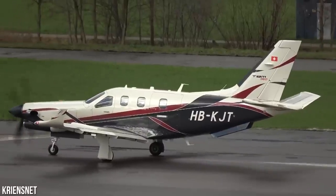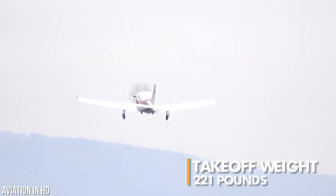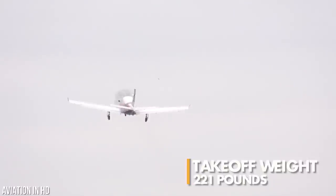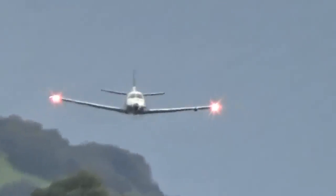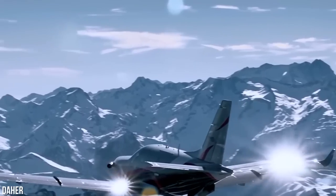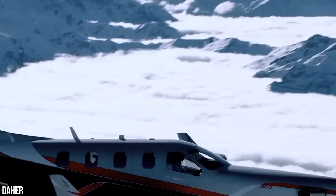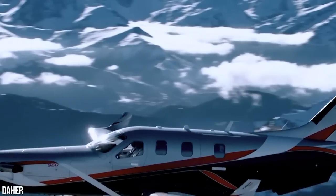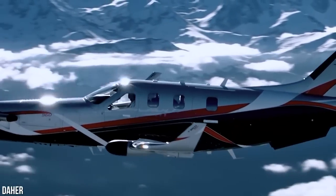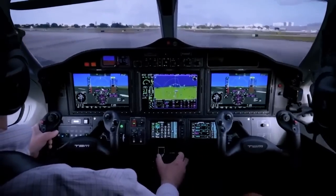The TBM 960 is a true heavyweight in the aviation world, with a maximum takeoff weight increase of 221 pounds, or 100 kilograms, bringing it to 7,600 pounds, or 3,450 kilograms. The TBM 960's heavier prestige interior, weighing in at 140 pounds, is a thing of pure luxury and elegance, making every flight a truly enjoyable experience.